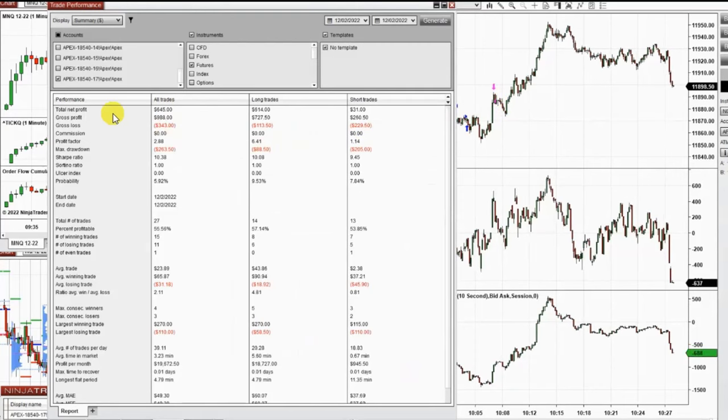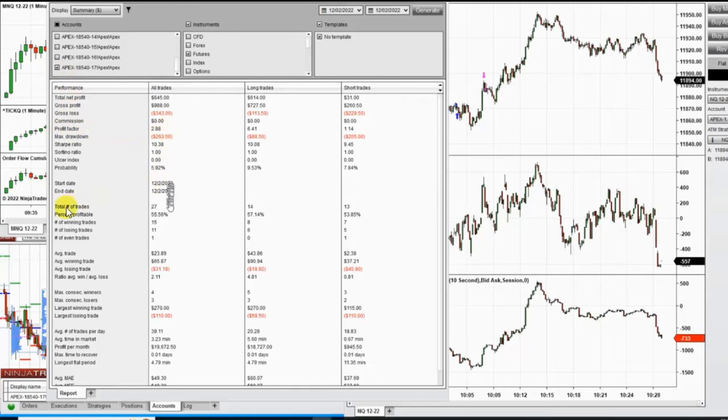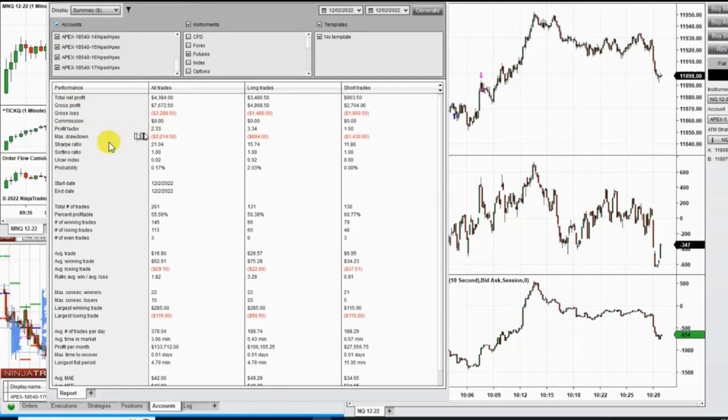I took long positions here, and before that several short positions. The results on the single account, which was replicated on many Apex trade funding accounts, show a profit factor of 2.8 with a 56 percent win rate and an average win-to-loss ratio of 2. Selecting all copied accounts with different ratios shows a total profit factor of 2.3, win rate of 56 percent, and average win-to-loss of 1.8.